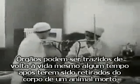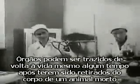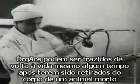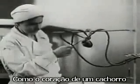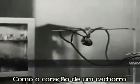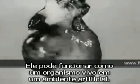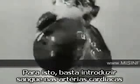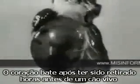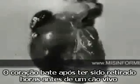Isolated organs can be brought to life even though they've been removed from the animal's corpse sometime after death. Here's a dog's heart. It can function as well in artificial conditions as in a living organism. For this purpose, blood is introduced into the cardiac vessels. The isolated heart beats just as it did a few hours previously in the living dog.